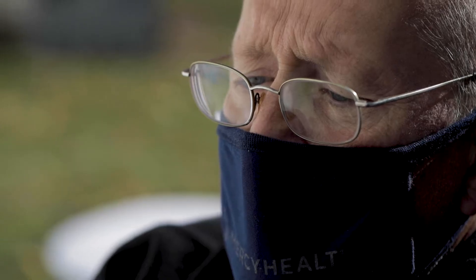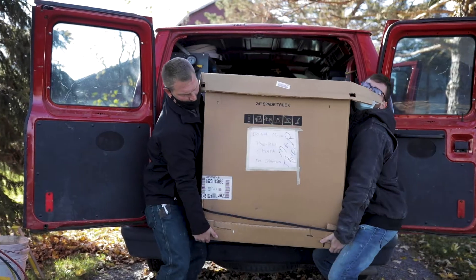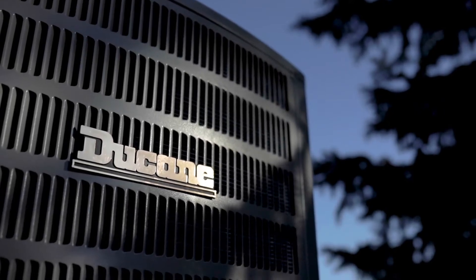My name is Jeff Klayman. I'm with M&R Plumbing and Heating out of Bluffton, Ohio, and I'm the owner of the company. Essentially what we did, we replaced the air conditioning condenser and put this new heat pump system on the existing furnace.